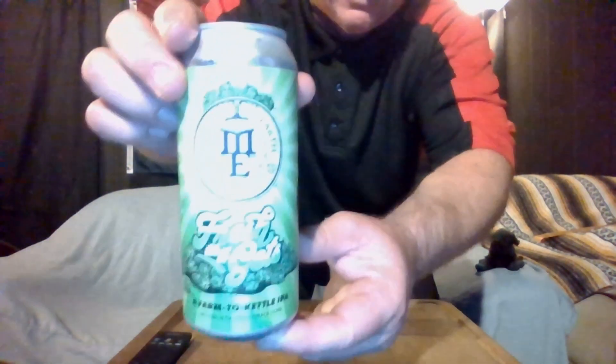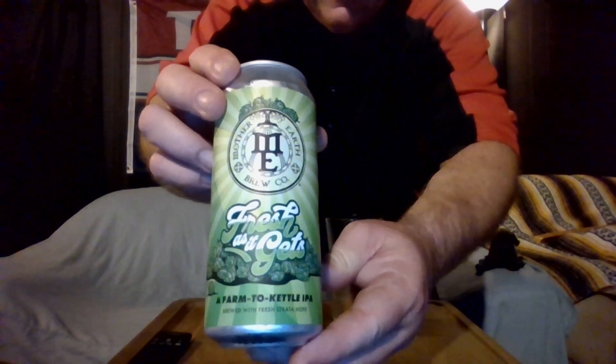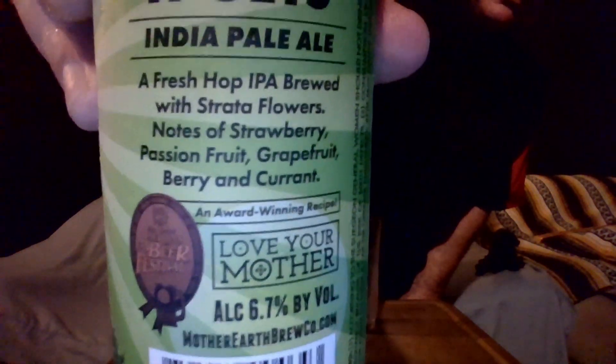They're from Vista, California, and it won the American Beer Festival award, so this must be a good one. This is what the can looks like — I picked this up at Total Wine and More for like 16 bucks out the door for four pints. There's the award thing right there.